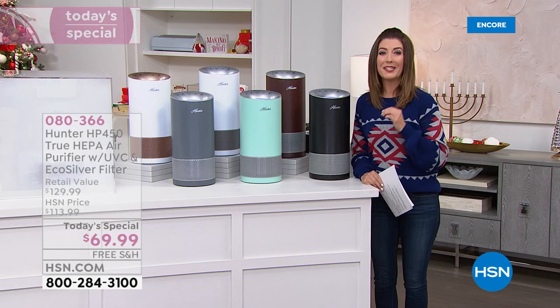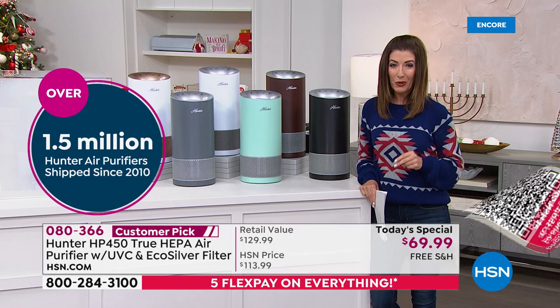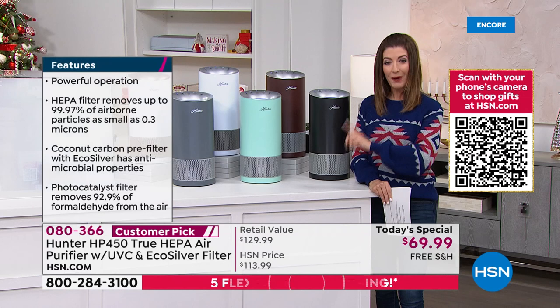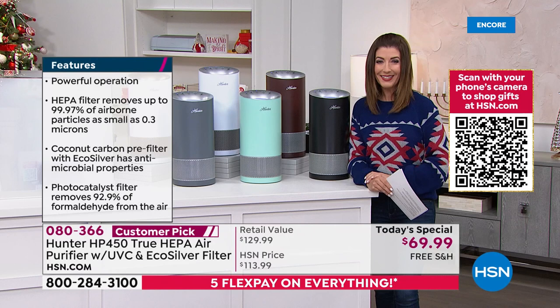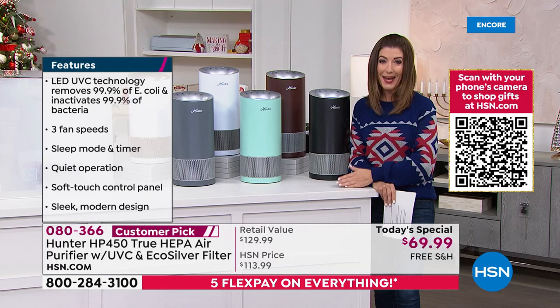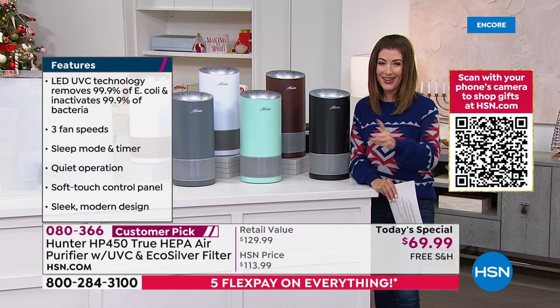We've never offered this model at this incredible low price — it's only one day and we have a shortened presentation. I know they're going to go quickly, so place your order online at HSN.com. Take advantage of FlexPay. They're in stock and ready to ship. Add on an additional HEPA filter — you'll eventually want to replace that — and they come with two EcoSilver filters as well, great to put on Autoship.